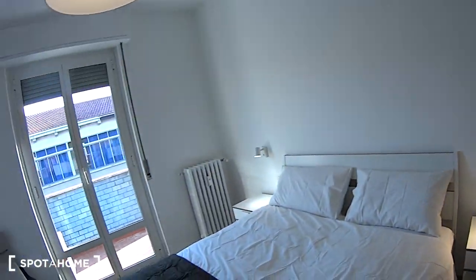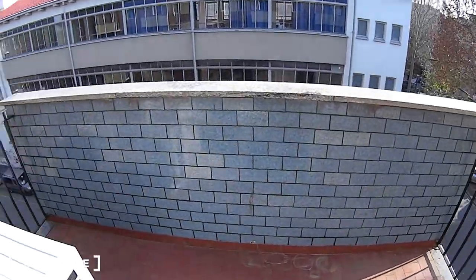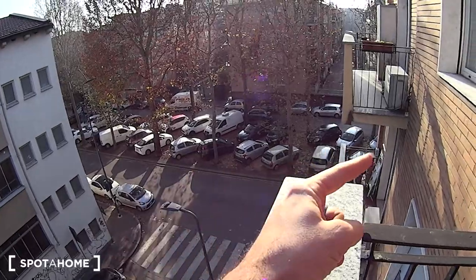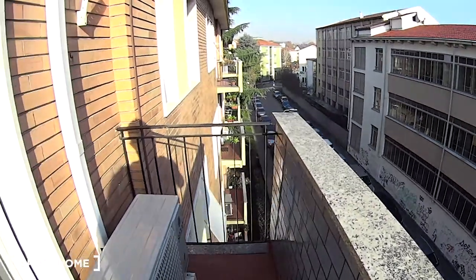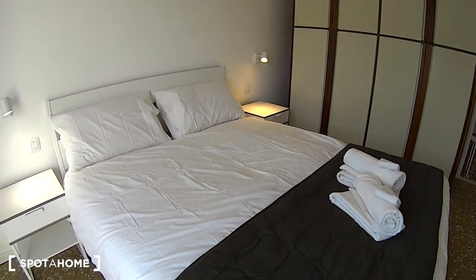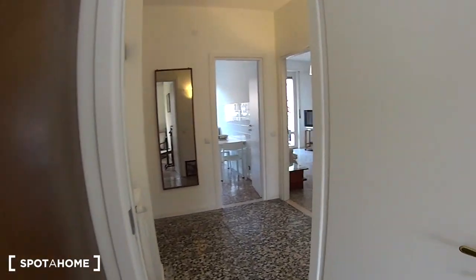Through those luminous French doors we access the private balcony for this bedroom, which is quite a large one. We're overlooking the street side — that's via Monreale which leads to Segesta on the right hand side. The nearest underground stop is Segesta, belonging to line number 5. But we're also super close to Piazzale Lotto where you also have underground line number 1. So we have plenty of public transport connections to the rest of the city.